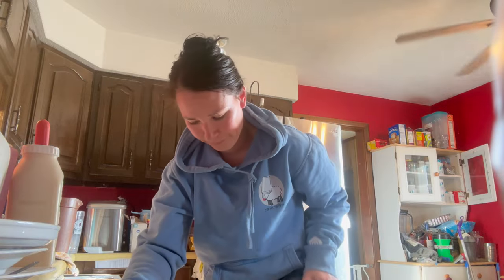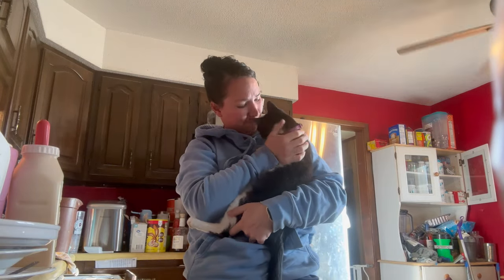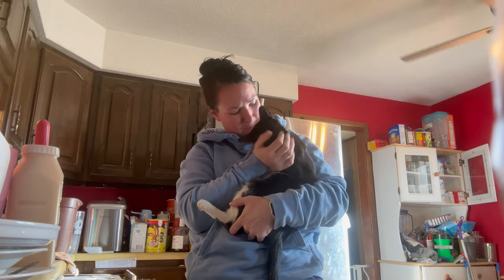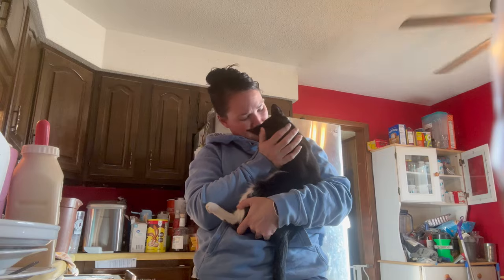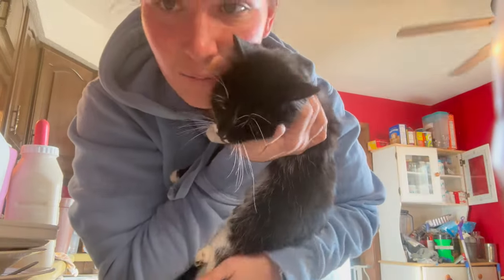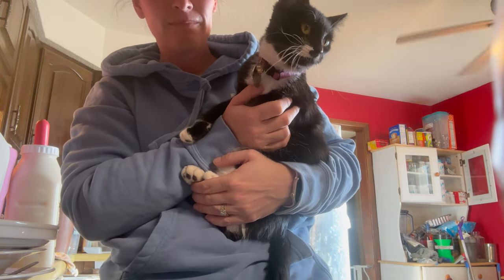Morning! Happy Tuesday! It's a beautiful day — I think it's going to be close to 70, 75 even today. You need some loves. I know, I've been gone. Kitty is so mistreated.